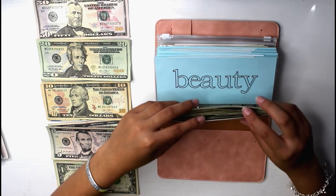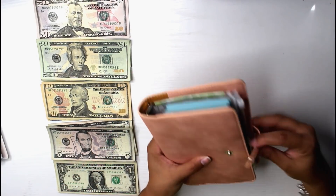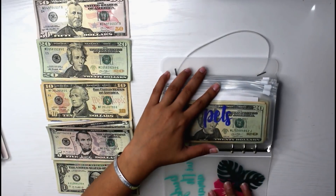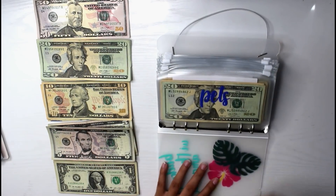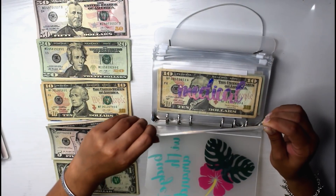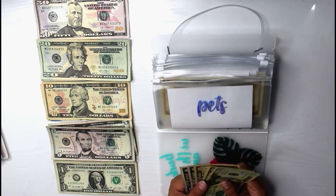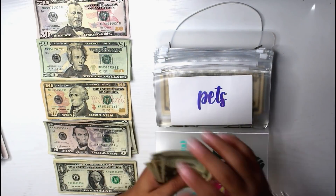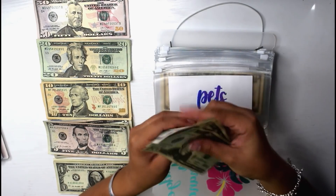So here is my second cash envelope binder, the OG — well, I guess not really the OG, but whatever. So first we do have pets, and pets will be receiving $5. I have to get all their stuff ready before I go to college because they will be staying here at home. Pets does now have $55.